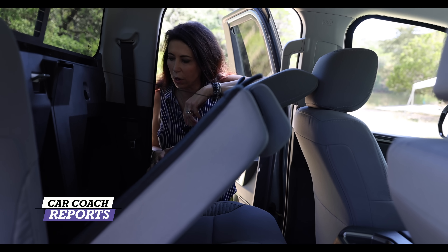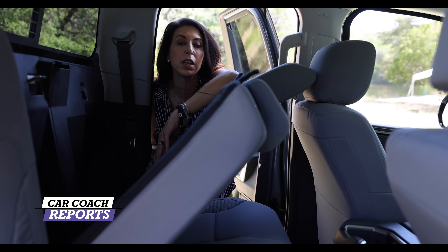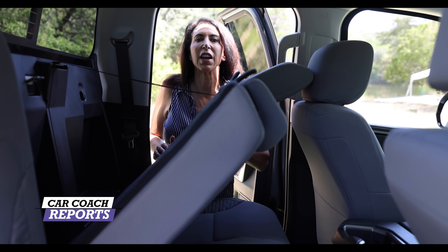You can also fold the rear seats down and there are storage compartments back there for a jack or an emergency kit. Good to know that you can fold these seats down if needed.